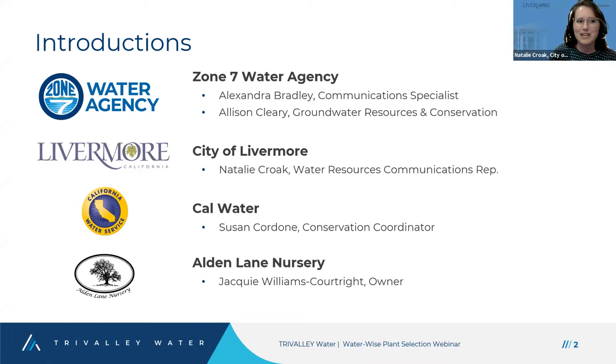Before we get started, we're going to have some quick introductions so you can get to know the people on this call. First, our representatives from Zone 7 Water Agency will introduce themselves. I'm Alexander Bradley, the Communication Specialist for Zone 7 Water Agency. I manage all of our communications, outreach programs, schools program, website, and social media.